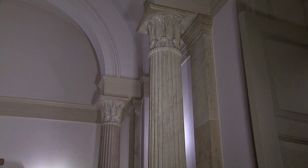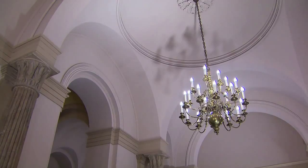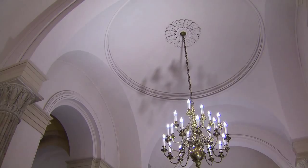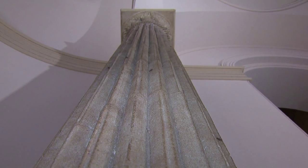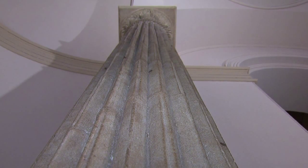These columns were necessary because Latrobe had to rebuild the North Wing, even though it had only been in use for a very short time. The wooden construction from the original building was already deteriorating. He decided to replace it with vaulted ceilings made of brick covered with plaster, reusing the original walls. In order to carry the great weight of these new vaulted ceilings, Latrobe introduced these corn columns.